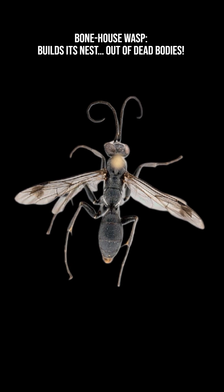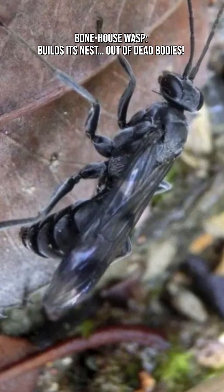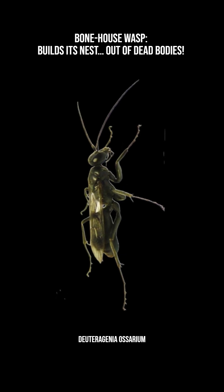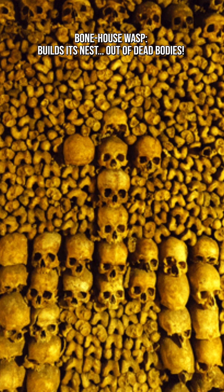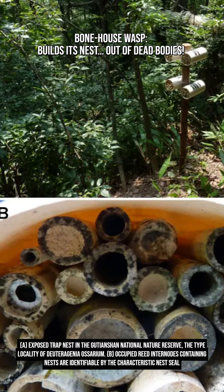The bonehouse wasp is a species of spider wasp, first described in 2014 from forests in southeast China. Its scientific name, Deterogenia ossarium, gets 'ossarium' from the word for a bonehouse or ossuary — a nod to its eerie nest-building behavior.